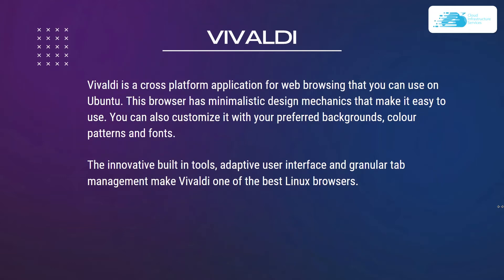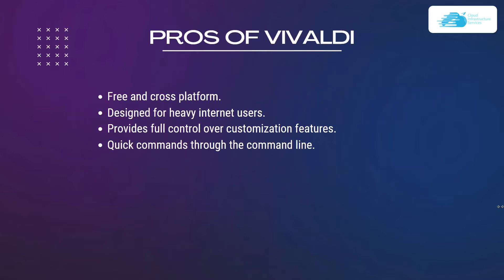Number four is Vivaldi, a cross-platform web browser for Ubuntu. It has a minimalistic design that makes it easy to use, and you can customize it with preferred backgrounds, color patterns, and fonts. Vivaldi comes with innovative built-in tools, an adaptive user interface, and granular tab management, making it one of the best Linux browsers.